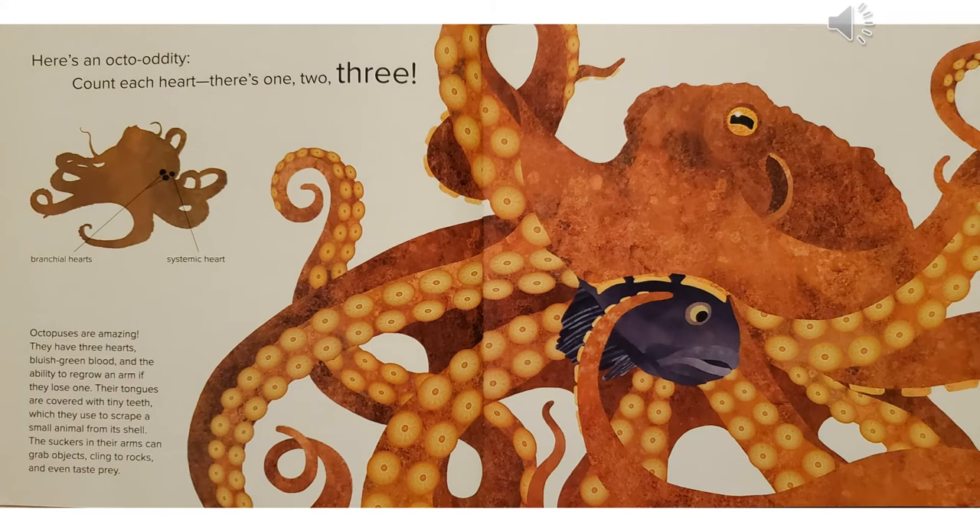Here's an octo-oddity. Count each heart. There's one, two, three. They have two brachial hearts and one systemic heart. Octopuses are amazing. They have three hearts, bluish green blood, and the ability to regrow an arm if they lose one. Their tongues are covered with tiny teeth, which they use to scrape a small animal from its shell. The suckers in their arms can grab objects, cling to rocks, and even taste prey.